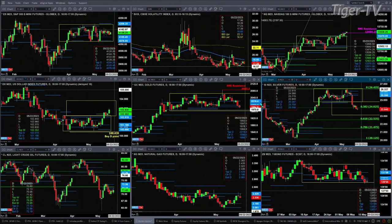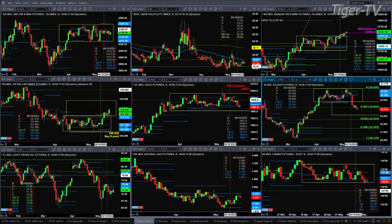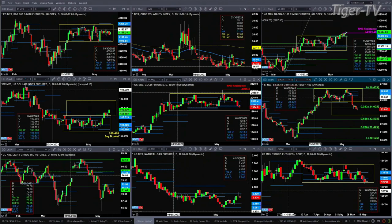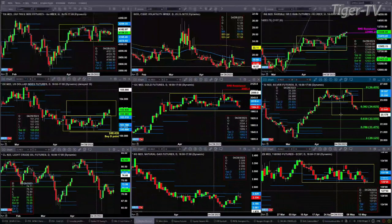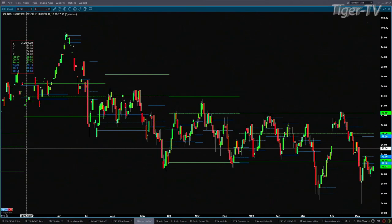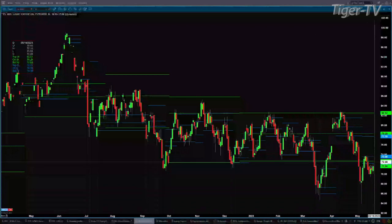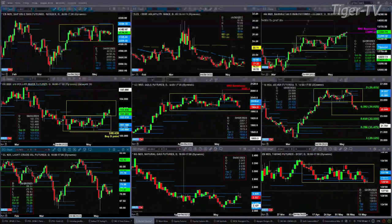Gold is consolidating within its consolidation pattern and testing support at the bottom of its bullish-structured profile. Silver looks like it wants to make that consolidation measure move down around 23.17. Crude continues to trade below profile — I don't have a great read on that. Natural gas consolidated within its profile and found resistance yesterday up at the 242 level.